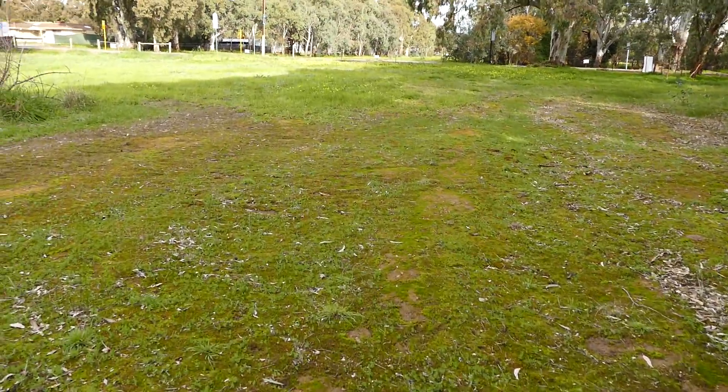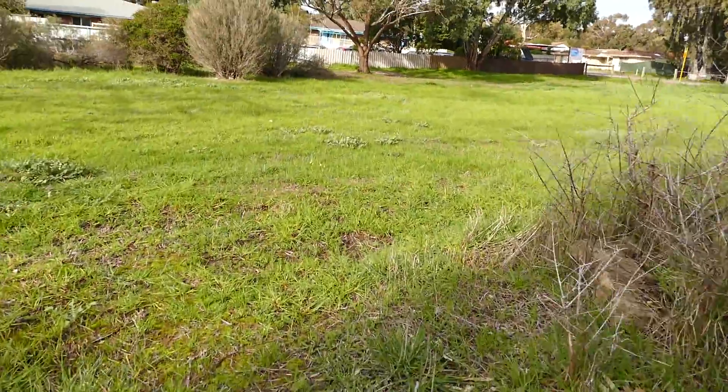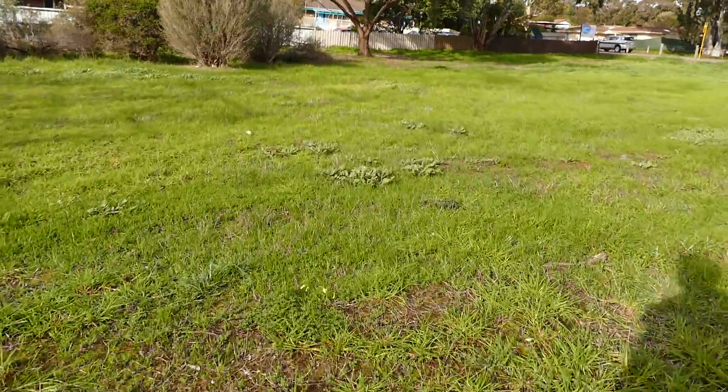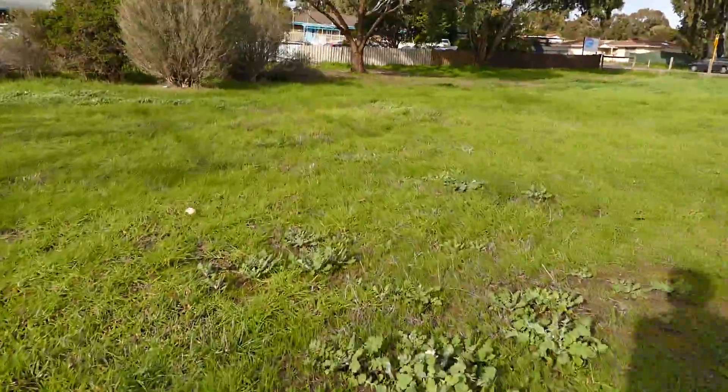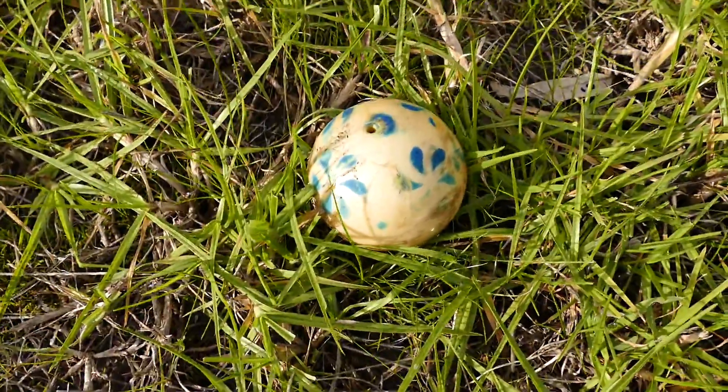Oh yeah, I think I've done enough filming, fellas. Oh yes, here it is — I think is this it? Ball — someone's lost their ball!